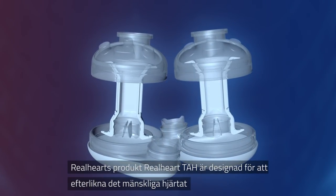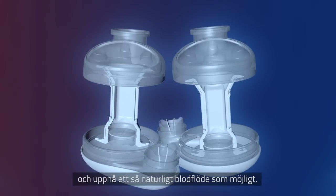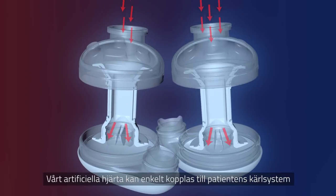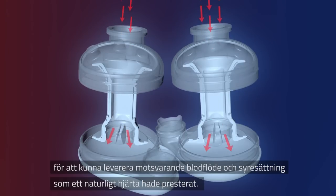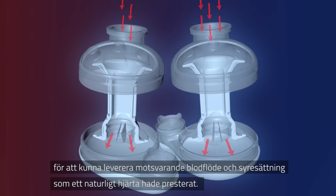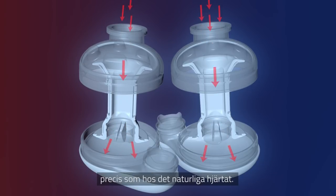Real Heart's product, Real Heart TAH, is designed to imitate the human heart's construction and create a natural flow of blood. Our artificial heart can easily be connected and integrated into the human vascular system to deliver a physiological blood flow with a normal level of oxygen saturation, as the natural heart would have provided.